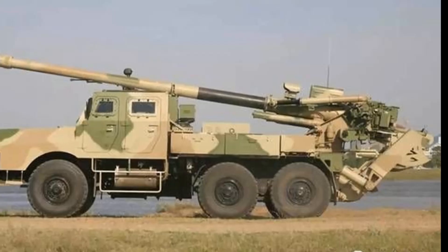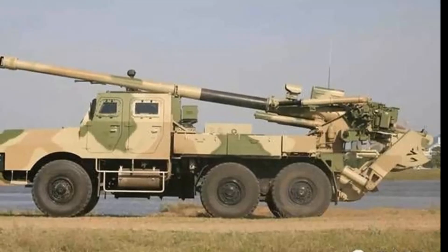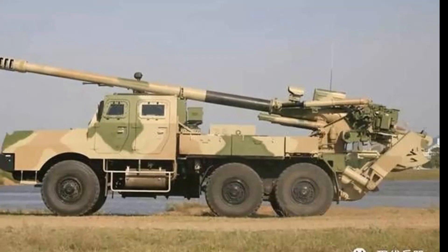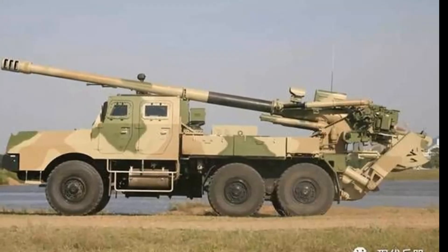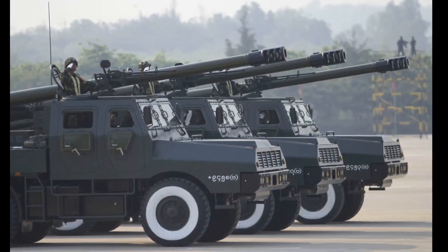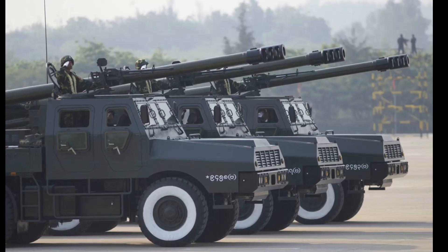The Chinese military adopted a similar SH-15 truck-mounted howitzer. The SH-15 is generally similar but is based on a different truck with a forward control cab. The SH-1A is similar in concept to the French Caesar truck-mounted howitzer.